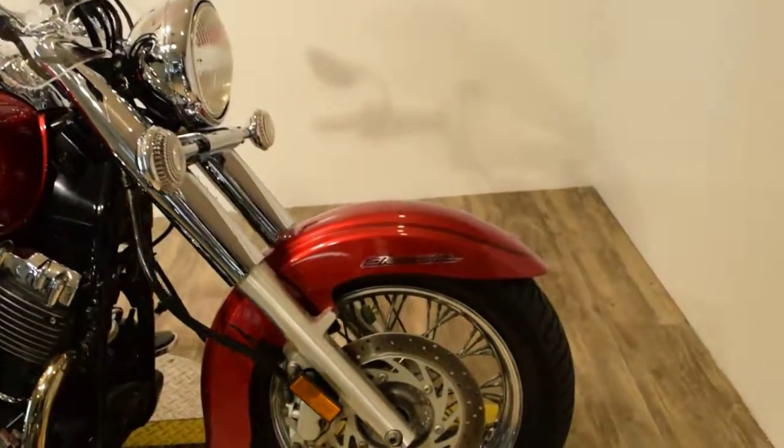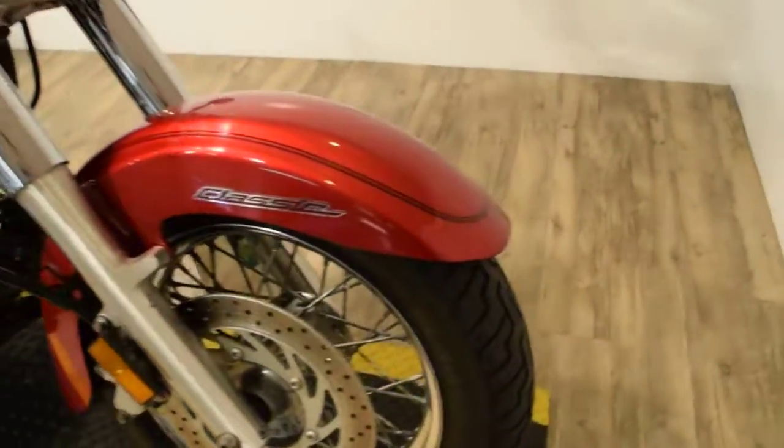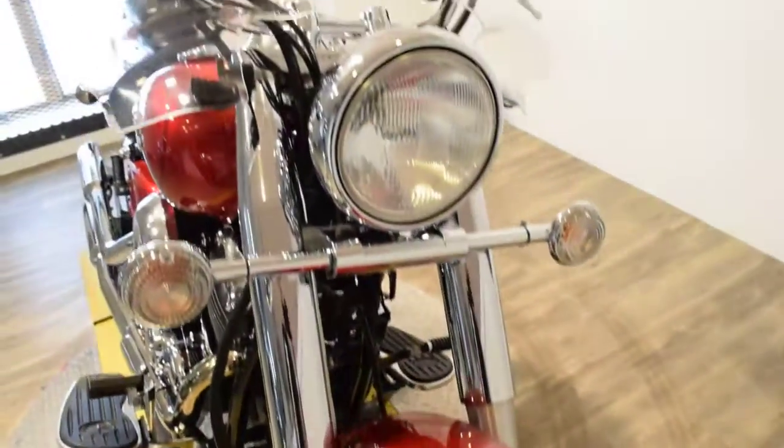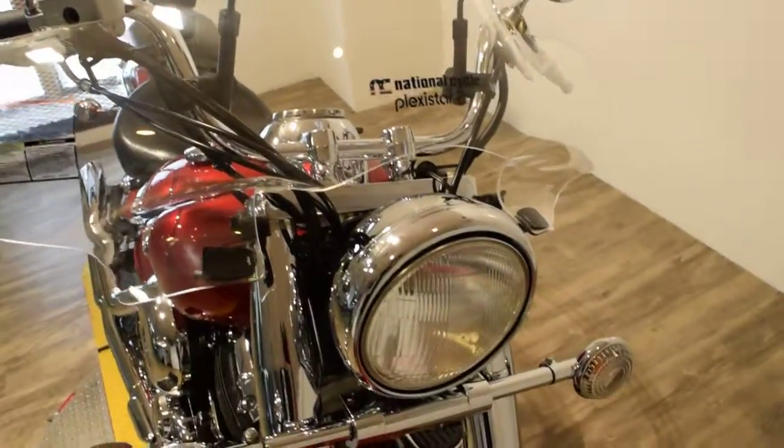You can see 25 more pictures of this bike, get pricing information, fill out a credit app, or find out what your trade-in is worth — all at our website, MonsterPowerSport.com.